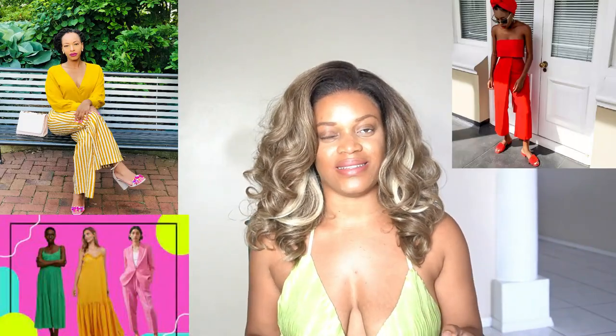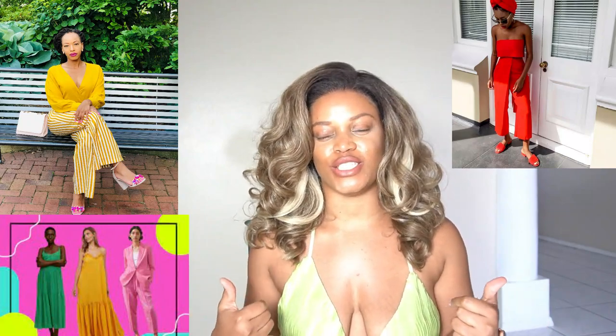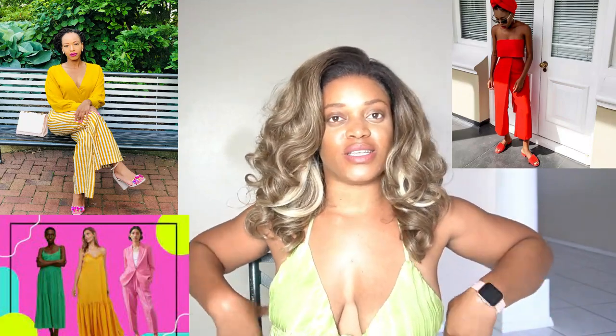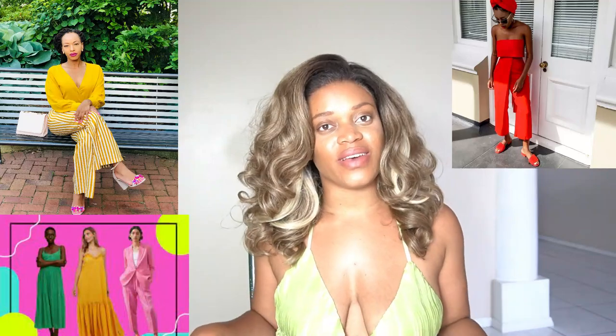The first thing I see this spring/summer is bold, bright colors — your greens, your pinks, your reds, your oranges. Those colors look amazing on melanated skin. This green right here is giving exactly what it's supposed to give.